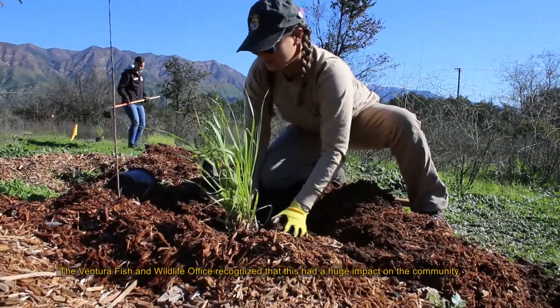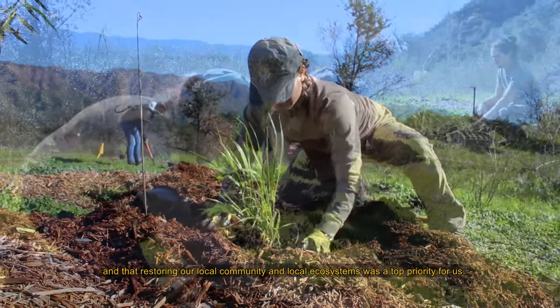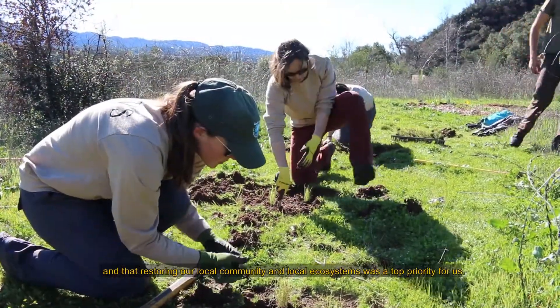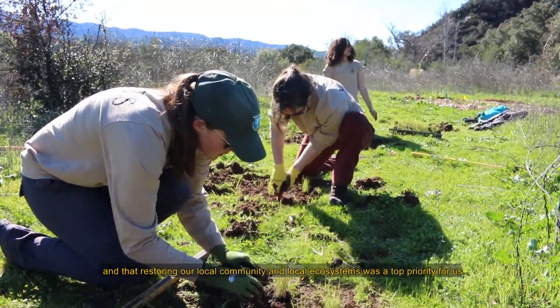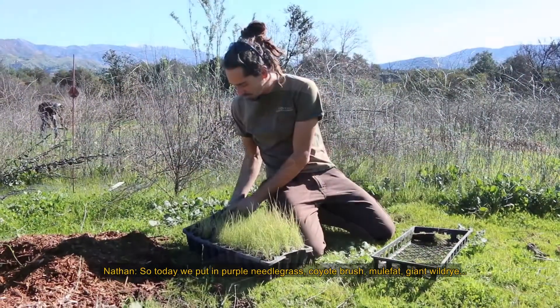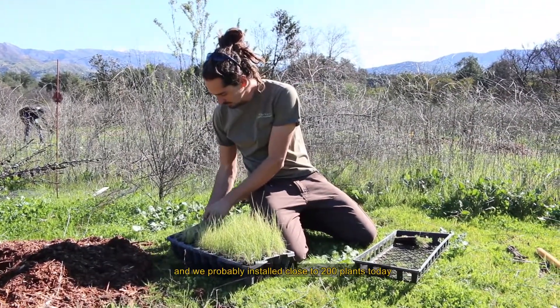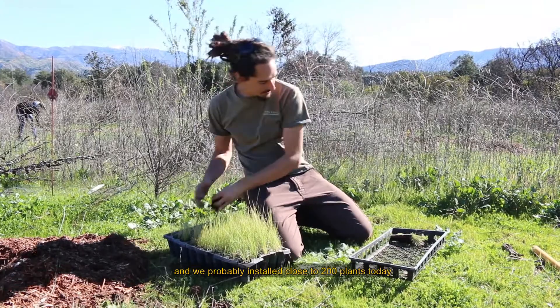The Ventura Fish and Wildlife Office recognized that this had a huge impact on the community and that restoring our local community and our local ecosystems was a top priority for us. So today we put in purple needle grass, coyote brush, mule fat, giant wild rye, and we probably installed close to 200 plants today.